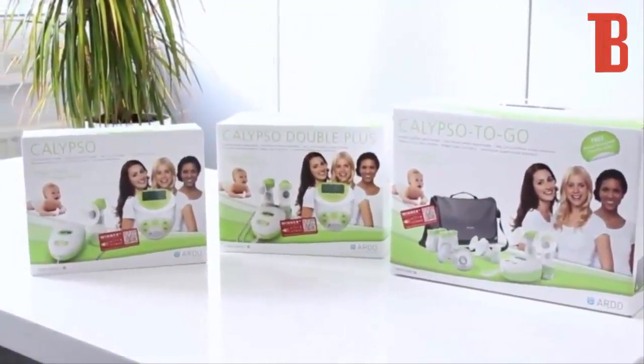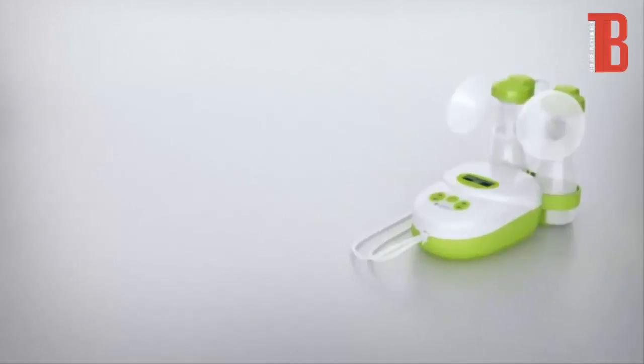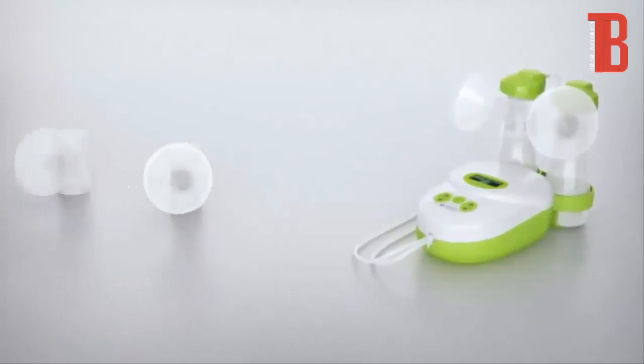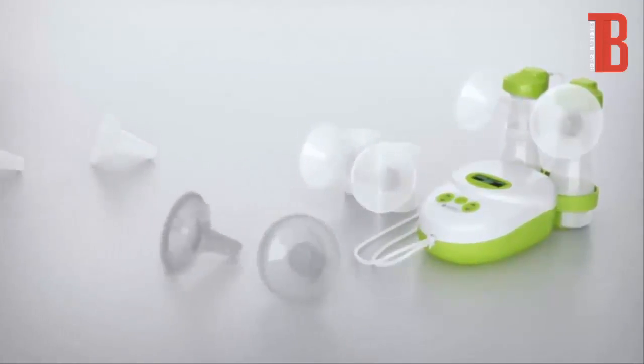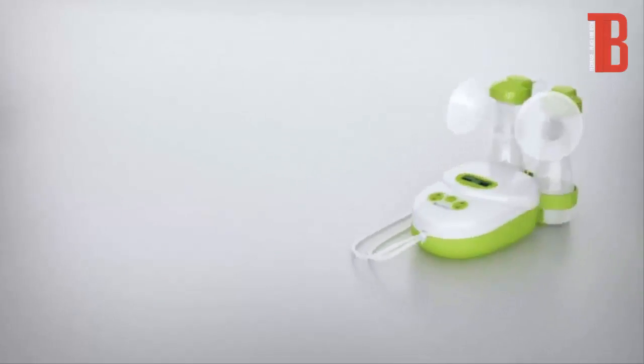The Ardo Calypso is offered in three models. The standard Calypso model is ideal for starting out and can be converted into a double pump at any time. The Calypso Double Plus, using the double pump set, allows gentle pumping of both breasts simultaneously, with three different breast shell sizes and the soft silicone massage insert — so you have the right pump set on hand at any time.